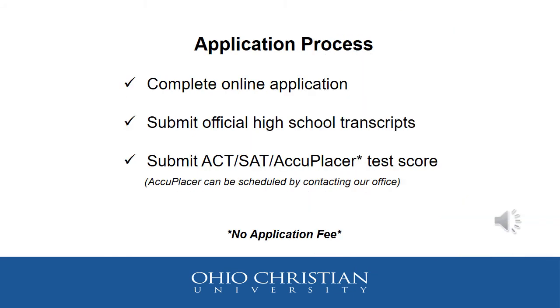The application process is simple. Students must complete an online application, or for returning students, a returning student short form. They must submit official high school transcripts, which FCA sends over to OCU on the student's behalf. Students should also submit ACT, SAT, or Accuplacer test scores if needed — if a student has those scores, they will be included on their high school transcript.